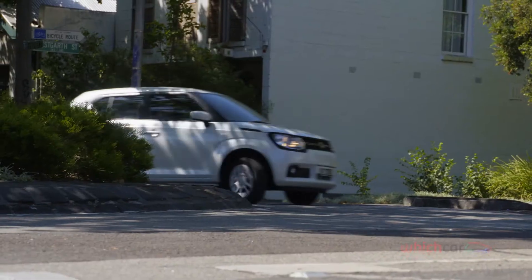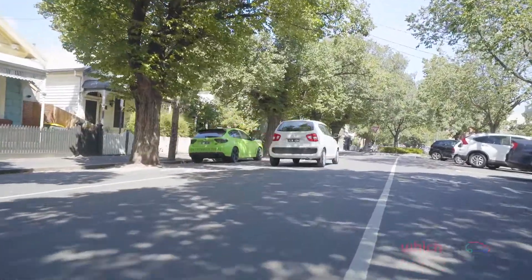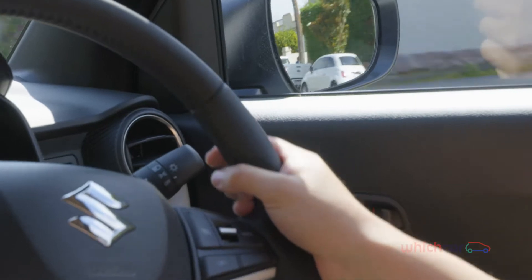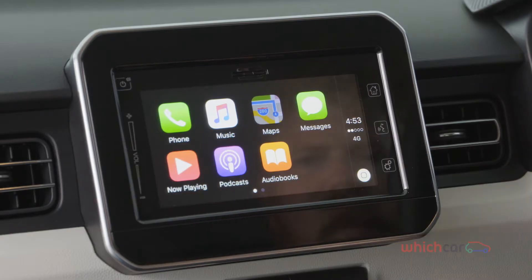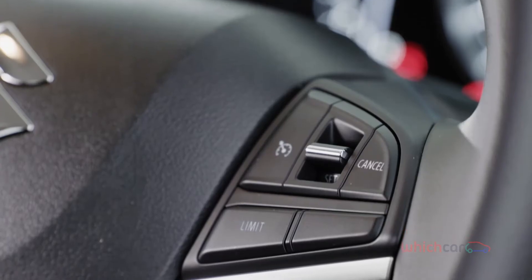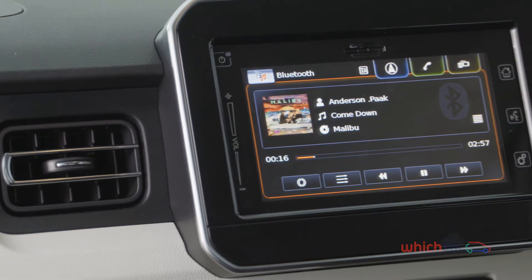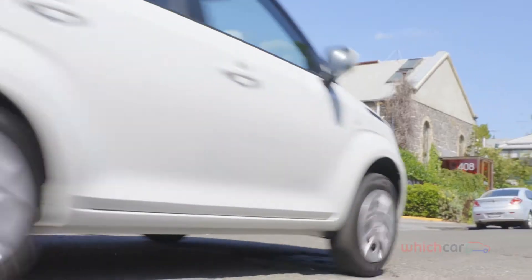The 3.7-metre long Ignis is smaller than class rivals such as the Honda HR-V and Mazda CX-3, making it easy to park even though its steering is on the slow side. It's also priced notably lower, costing the same as the last Ignis offered more than 10 years ago, but that doesn't mean scrimping on standard equipment. Satellite navigation is a surprising inclusion on the base model, with a 7-inch colour display, rear camera, cruise control, Apple CarPlay and Android Auto smartphone integration, all featuring on the GL and GLX trim grades as standard.